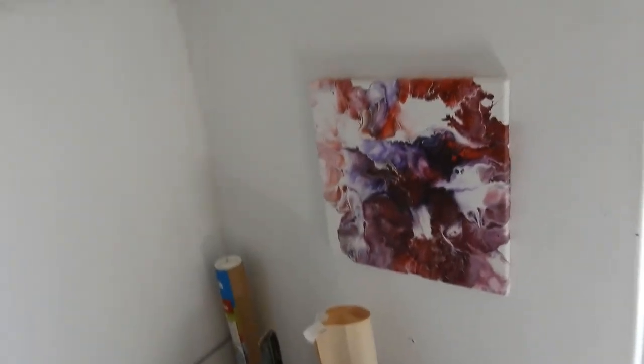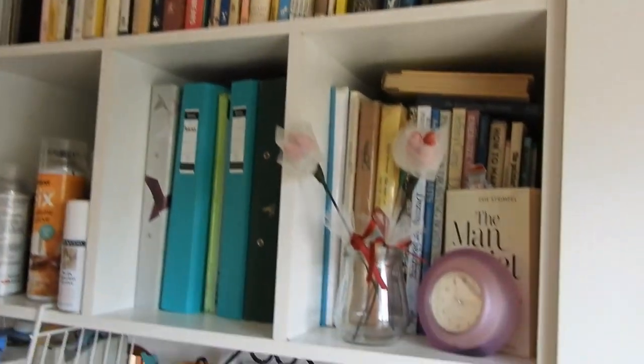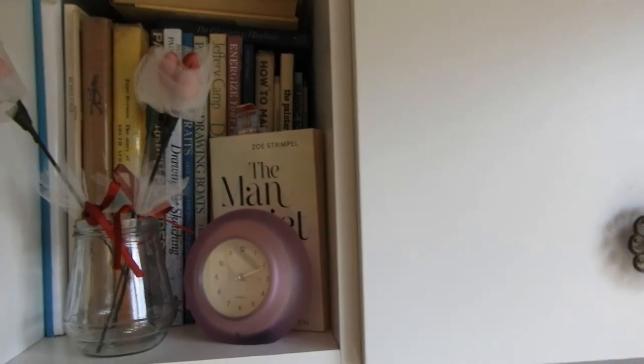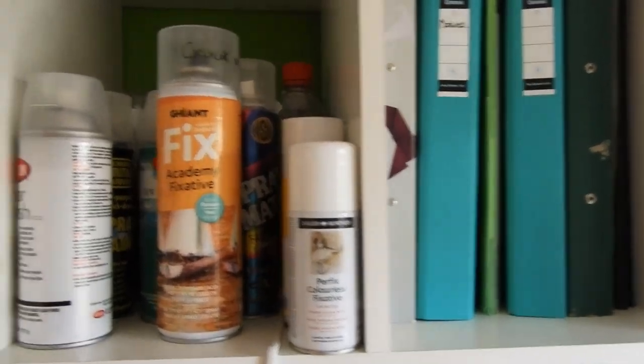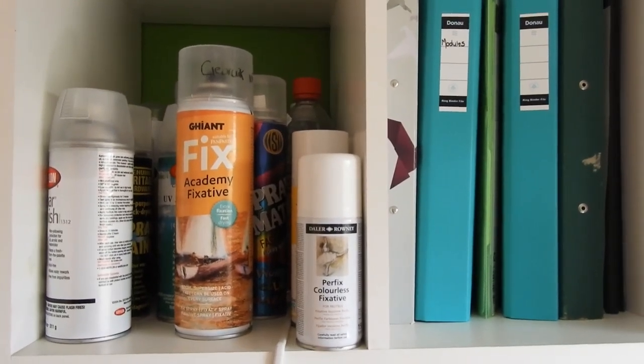Moving on to my little cupboard over here — just some random stuff: a Pinocchio figurine, some art books, some filing and admin, more art books, and decorations. And these are all my fixatives for my pastel, charcoal, and graphite works.